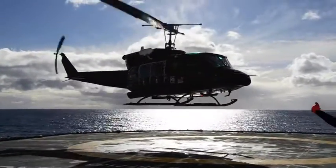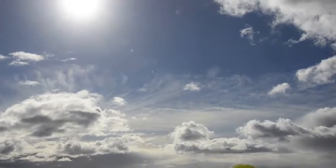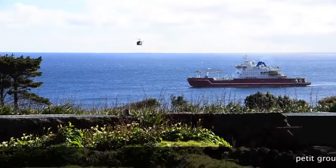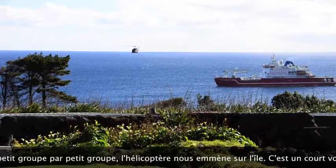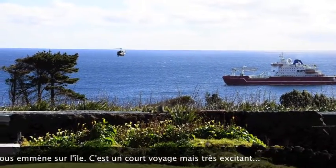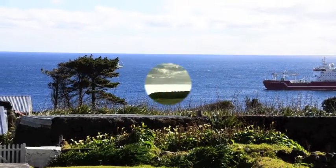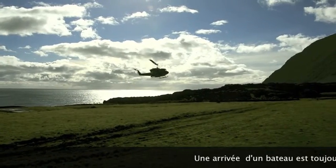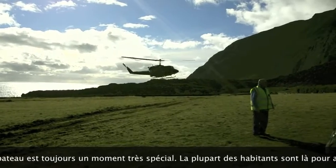The helicopter takes us to the island in groups of six or seven, and after a few trips all the passengers are on the island. It's an amazing experience to travel by helicopter from the ship to the island. Soon friends are reunited and families are united as well, and you meet your new colleagues and friends.